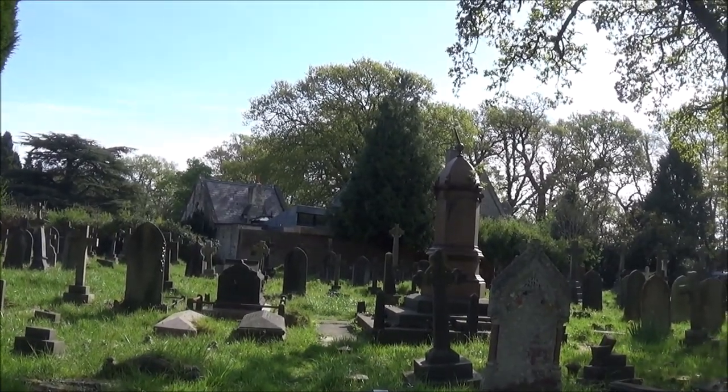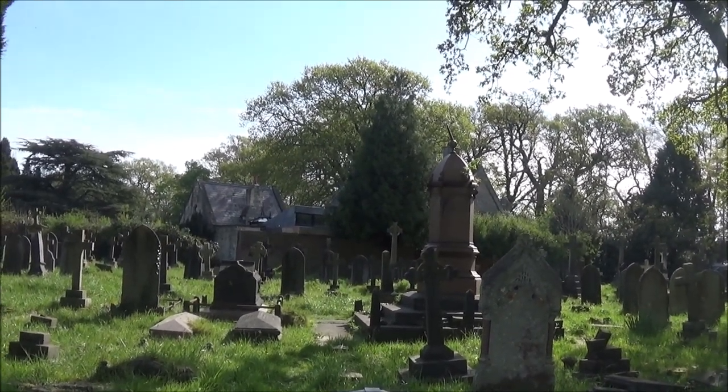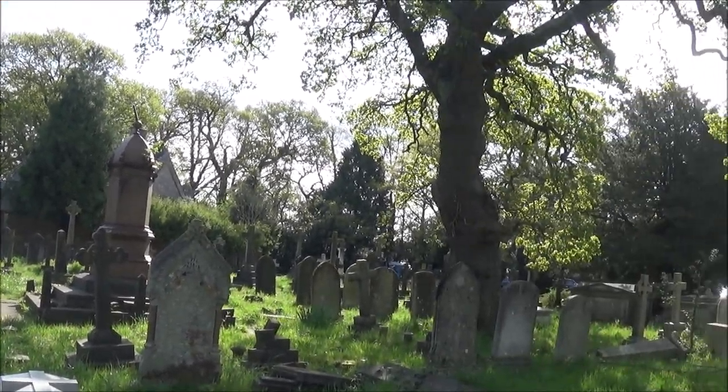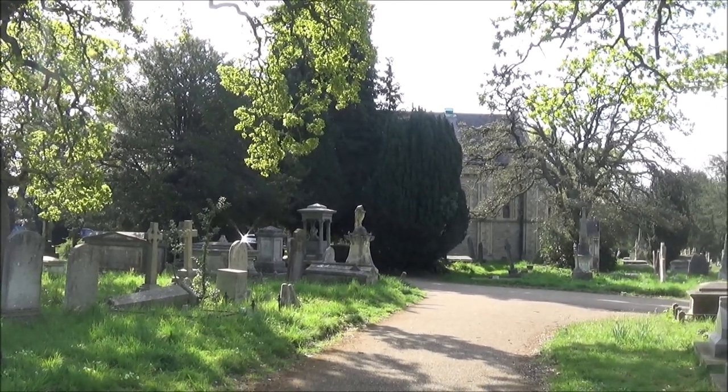We've got a lovely guide showing us around the different places in the cemetery. That's the Jewish Chapel there, and then that's the Church of England Chapel.